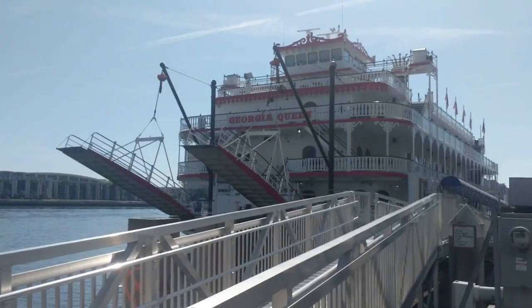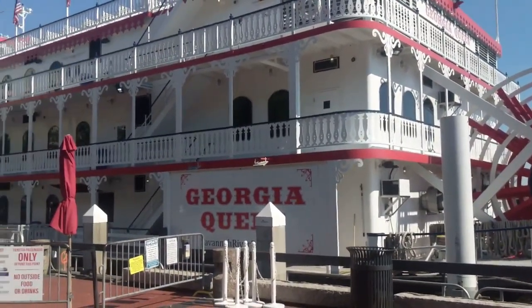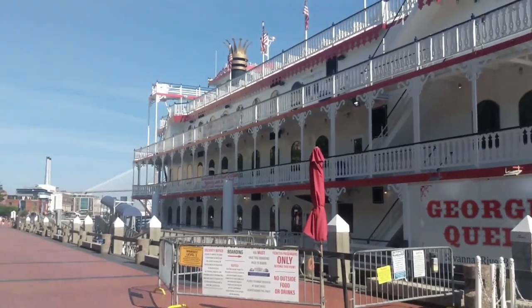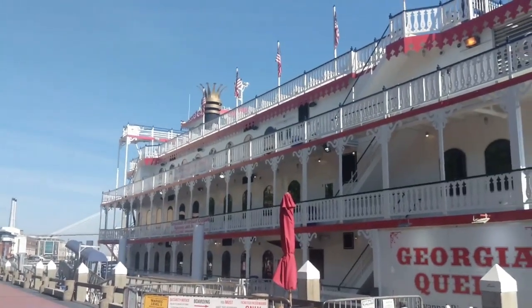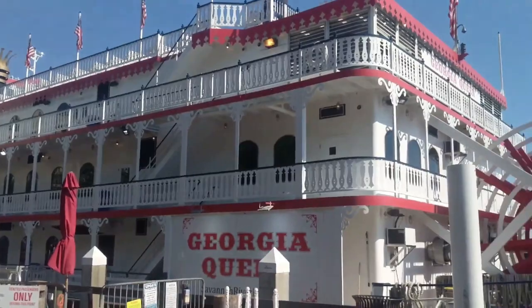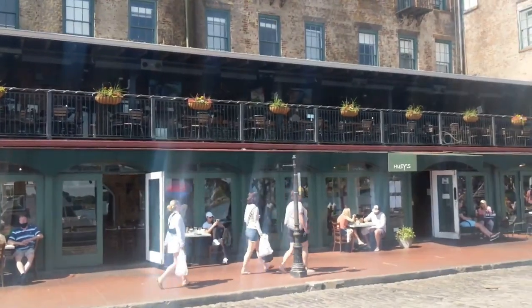The Georgia Queen — so you can get on there, sightsee, have lunch or dinner. I don't know how much it is, I'm not interested. That's where I'll get breakfast — Huey's.